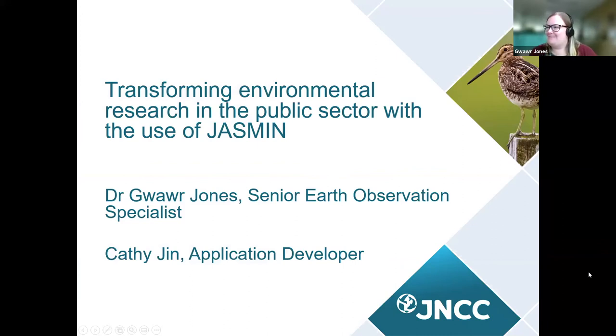Thanks Poppy for inviting us to speak today. I'm Gwarr Jones, a Senior Earth Observation Specialist at JNCC, and I'm doing a double act with my colleague Kathy, an application developer here at JNCC. JNCC is a public body that advises the UK government and devolved administrations and overseas territories on UK-wide and international nature conservation. We are an impartial scientific authority providing advice on practical, policy-relevant, and evidence-based solutions to support decision-making.